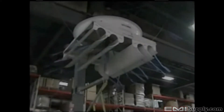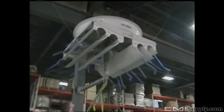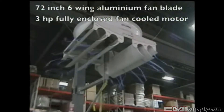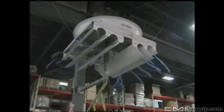The Big Dog is one of the most innovative circulation fans introduced in years. It is a large ceiling or post-mounted circulation fan. Large volumes of ceiling air are pulled down through its inlet by a 72-inch six-wing aluminum fan blade that is belt-driven by a three-horsepower totally enclosed fan-cooled motor. The air is then directed by six high-efficiency airfoil-shaped louvers.